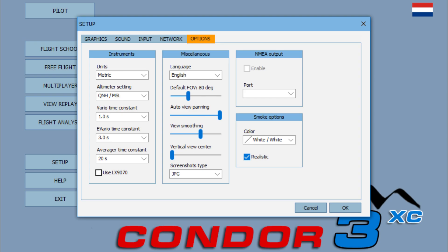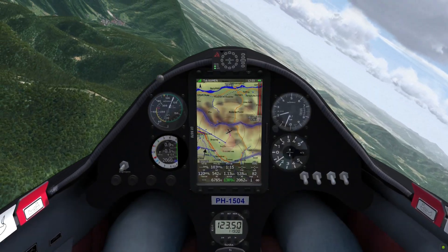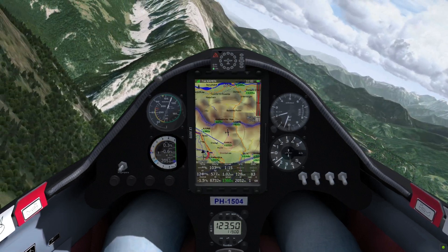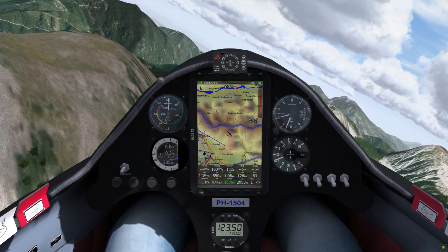In the menu you can turn on the LX-9070 simulation. It will replace the standard flight computer with a full simulation of the LX-NAV LX-9070. This is available in selected planes. For more information about the LX-9070, refer to the LX-NAV website.